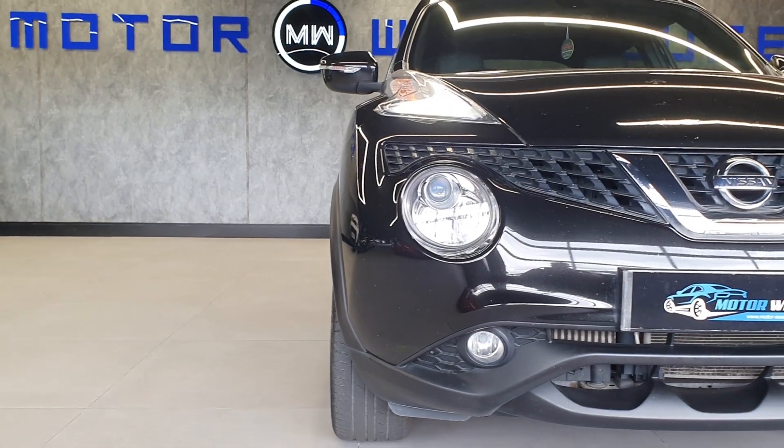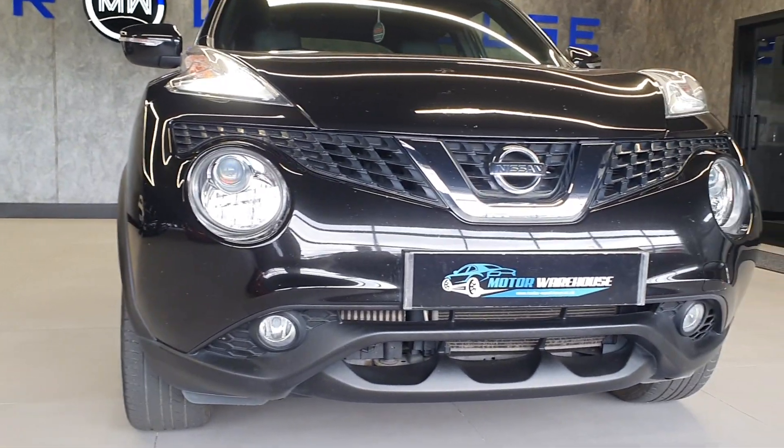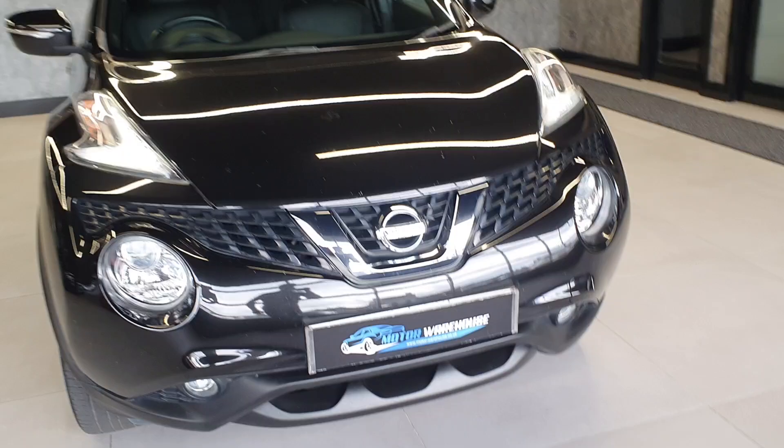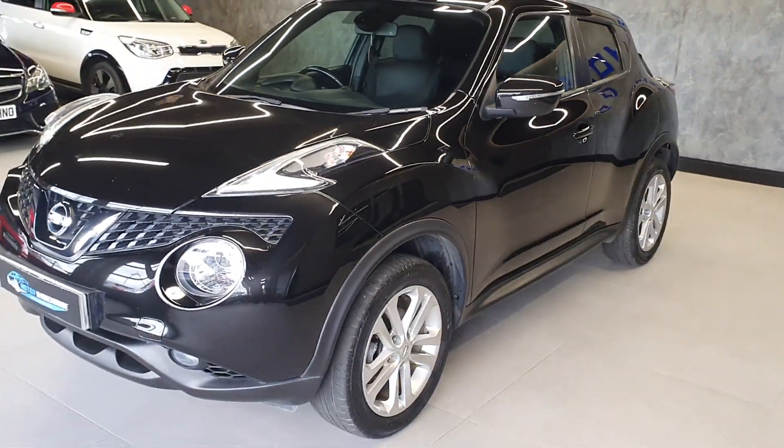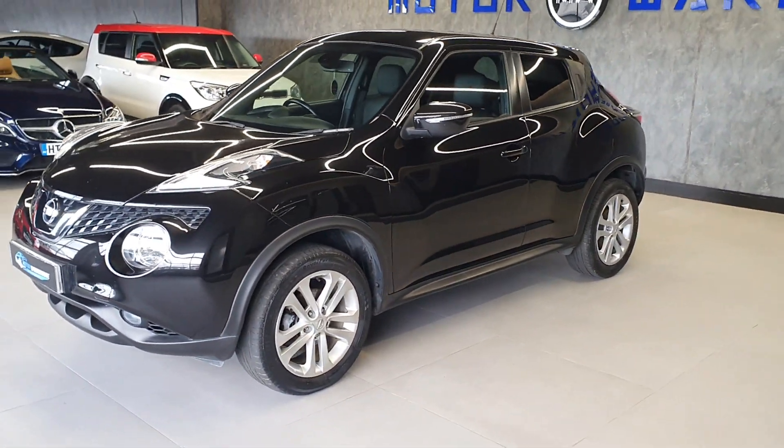Today at Motor Warehouse we have this stunning 2017 Nissan Juke. This is a 1.5 DCI diesel, an N-Connecta trim level finished in black with a six-speed manual gearbox.